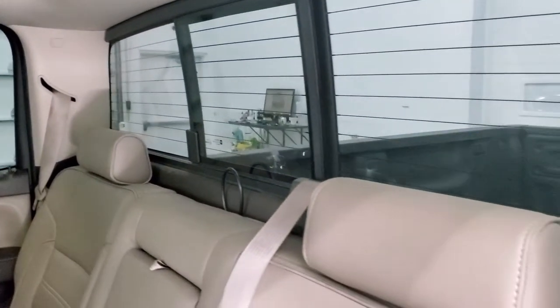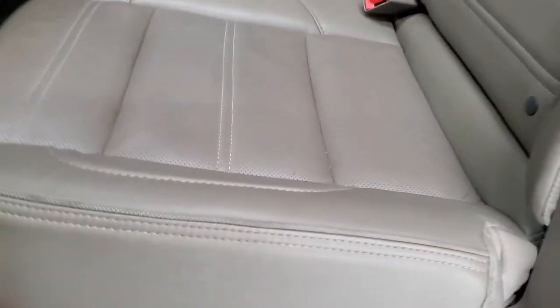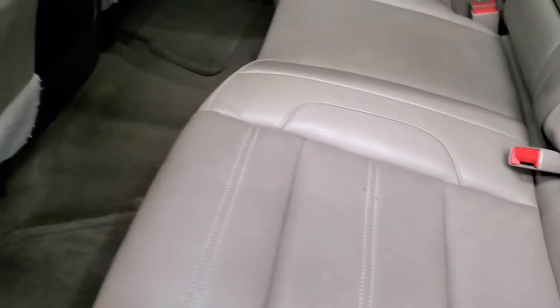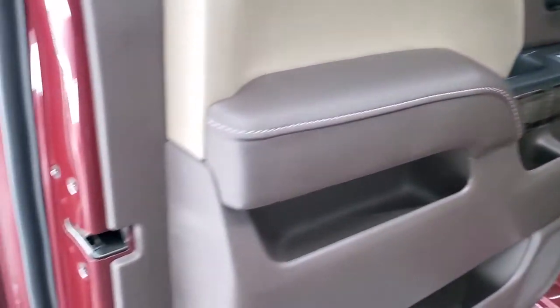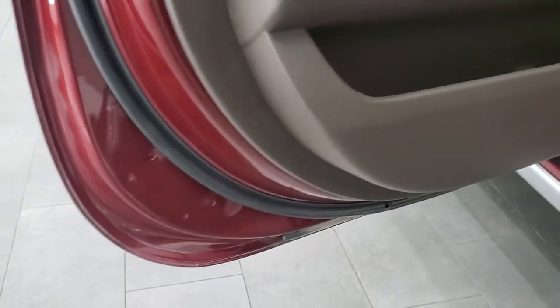Power sliding rear window with the built-in rear defrost. These seats do fold up for extra storage. The carpeting is in nice shape back here and it does come with factory floor mats as well. Side curtain airbags, bottoms of the doors all look really good on this truck.